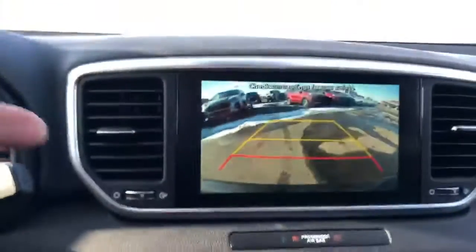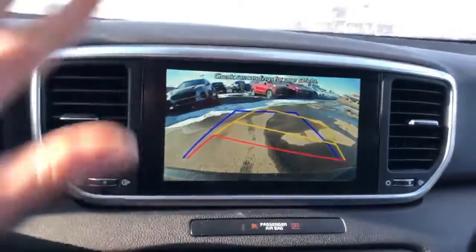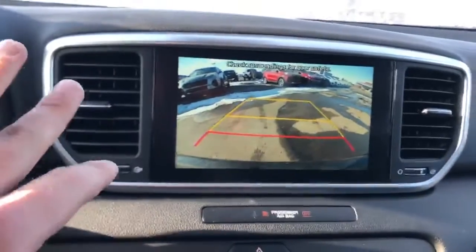With this one, you also have the backup camera with the dynamic bending line. So you'll see as I turn the steering wheel, it predicts where you're going to go for you and gives you those nice view lines.